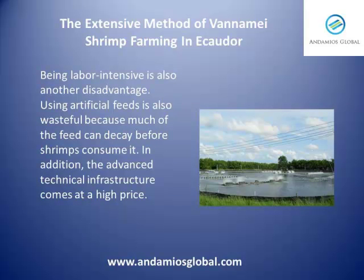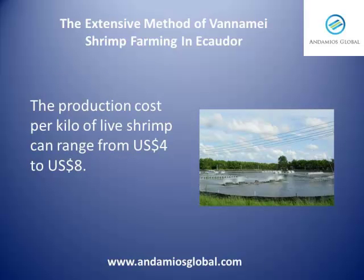Using artificial feeds is also wasteful because much of the feed can decay before shrimps consume it. In addition, the advanced technical infrastructure comes at a price. The production cost per kilo of live shrimp can range from $4 to $8.